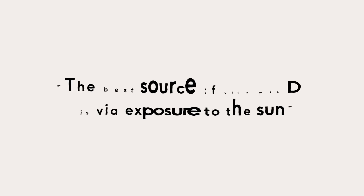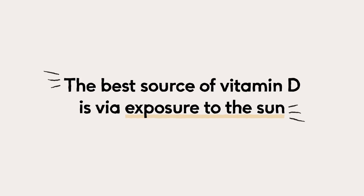By far the greatest way of getting vitamin D is through exposure to sunlight. When UVB rays touch our bare skin, it triggers a reaction in our body which helps make vitamin D3. It's worth bearing in mind that if you are darker skinned, you have to spend longer in the sunlight to get your vitamin D levels.